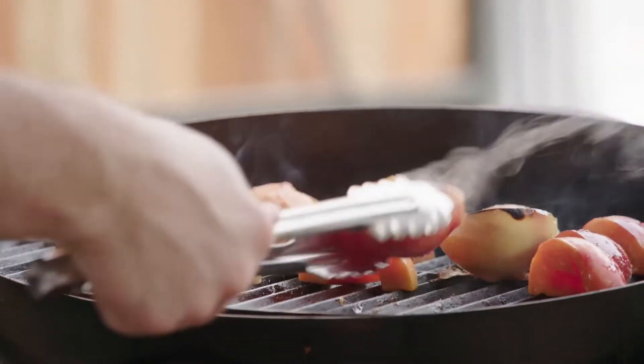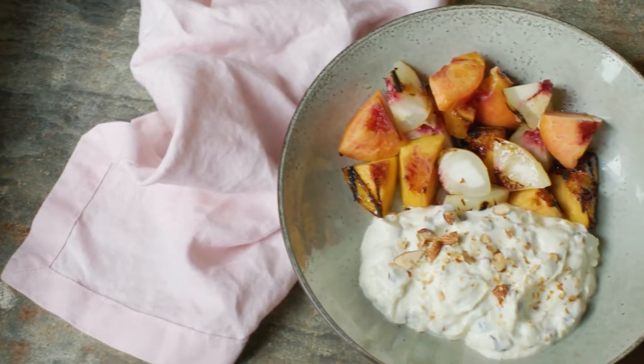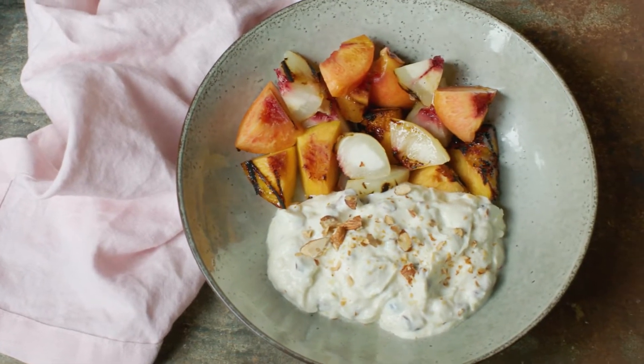Stone fruit in summer — cannot be beaten. I'm going to show you a really fun recipe you can do really quickly. We're going to make a midweek dessert that's actually quite healthy as well.